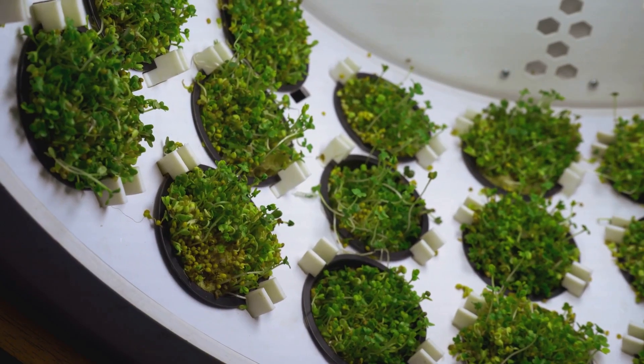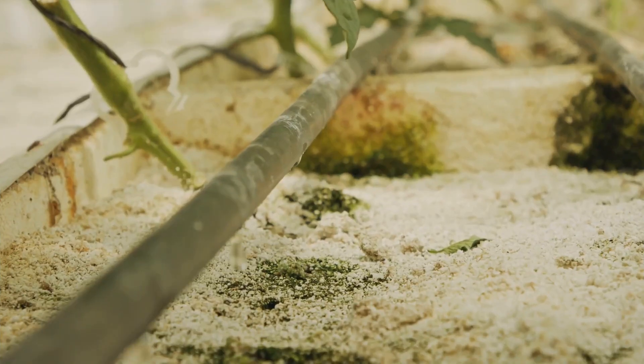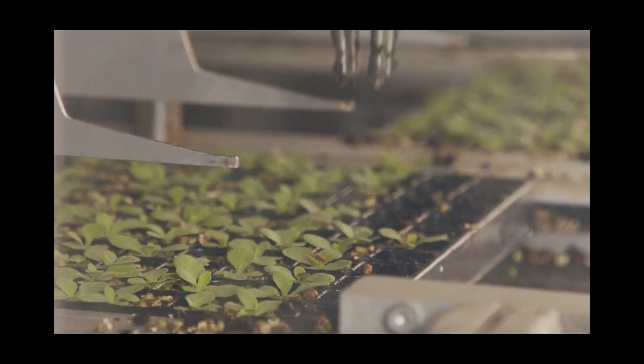The beauty of ebb and flow lies in its balance. The flood cycle ensures your plants get all the hydration and nutrients they need, while the drain cycle prevents roots from getting waterlogged and turning into a soggy mess. It's a delicate dance, but when done right it can lead to some seriously impressive results.